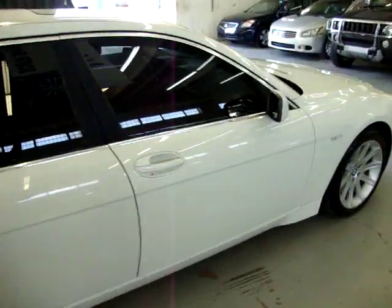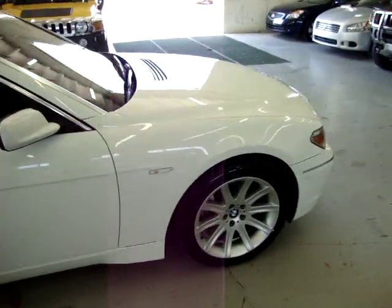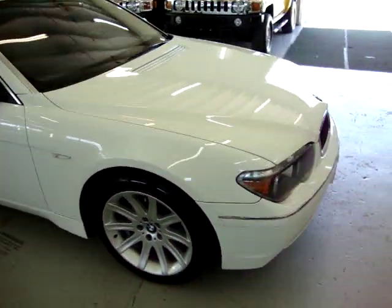You can view the website at VehicleMax.net. It is a white exterior with a gray interior.